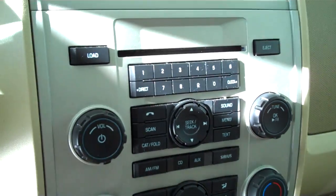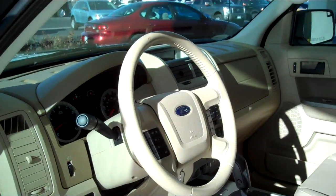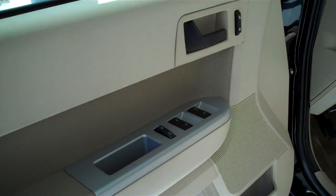Ice cold AC, AM FM, satellite CD, MP3 player, power steering, tilt and cruise, power windows, power locks, and keyless entry.